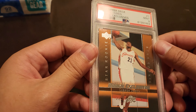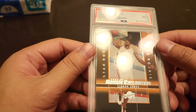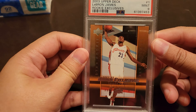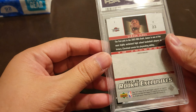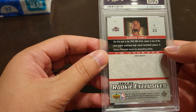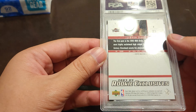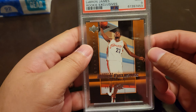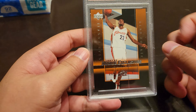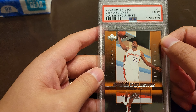This is my first LeBron rookie graded card. I've been trying to get back into it. Statistics unavailable, which obviously shows you he's a rookie. This was one of those cards I wanted growing up — one of his rookies.